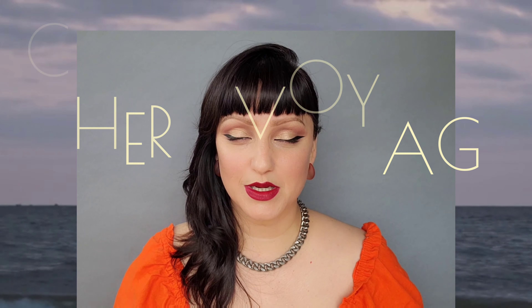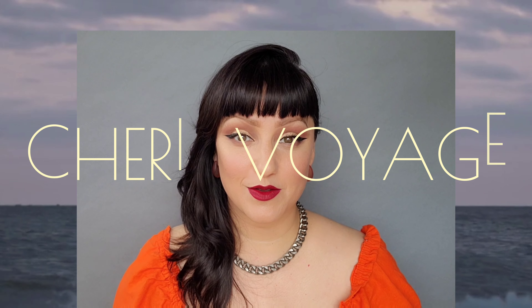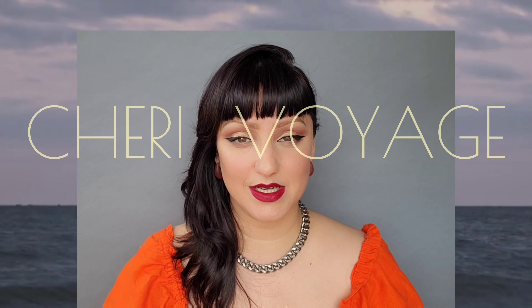Continuing on with our best of 2021 series, I am going to go over with you guys the best of 2021 bath and body care. Today, I'll be going over seven of my favorite products that I use consistently — not even just this year, but products I've found over the last few years. So let's go ahead and get started.